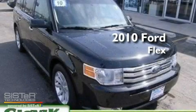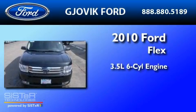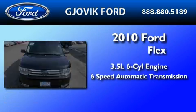This is a 2010 Ford Flex. It has a 3.5-liter 6-cylinder engine, a 6-speed automatic transmission, and all-wheel drive.